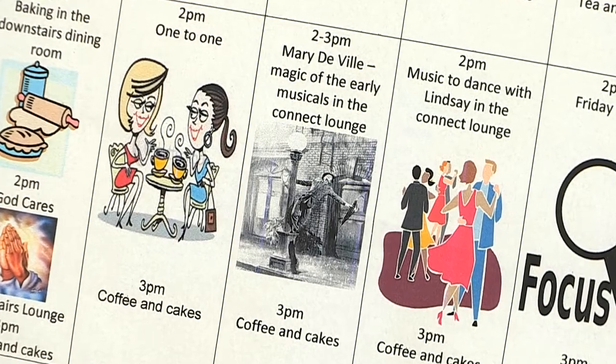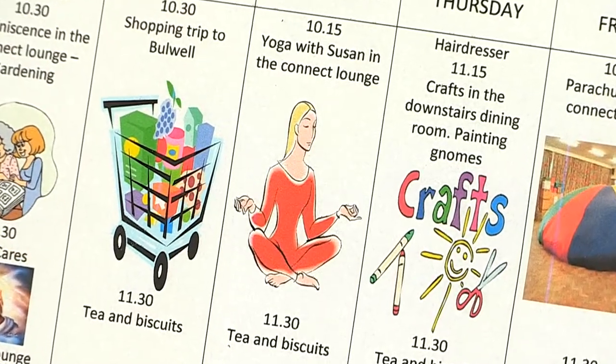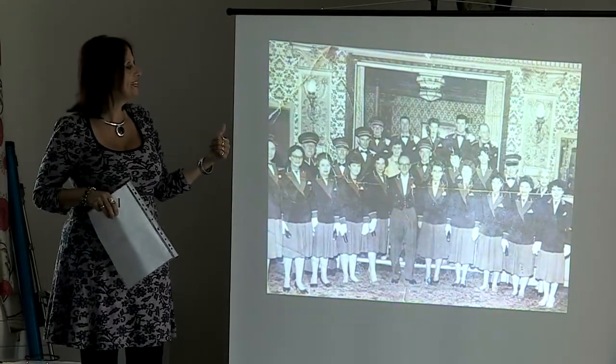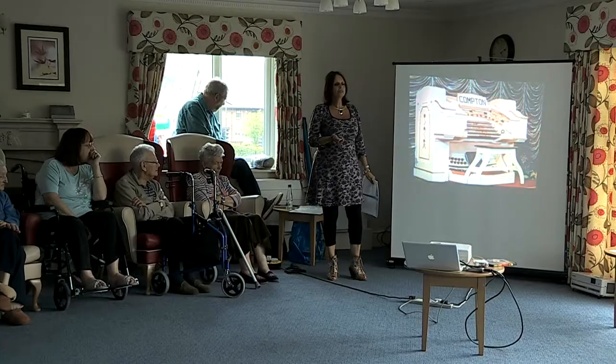All our residents are able to enjoy and benefit from a varied programme of recreational and leisure-based activities and events. These are devised daily by our dedicated recreational coordinators, who will help you settle quickly into home life through the various shared activities that we all enjoy.